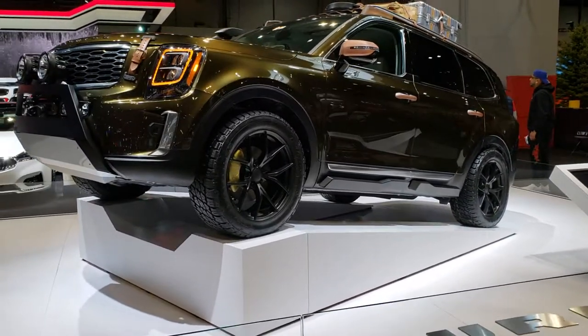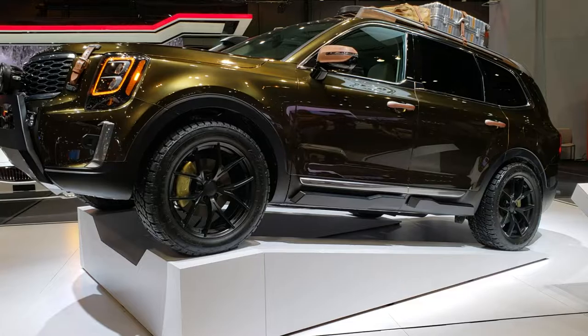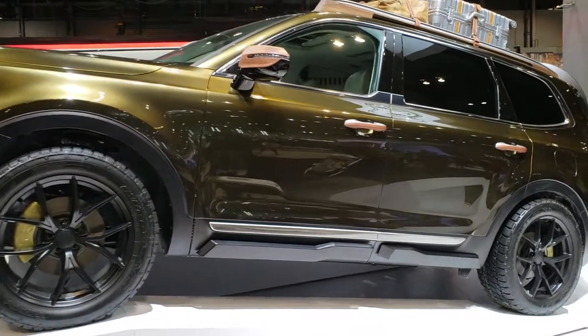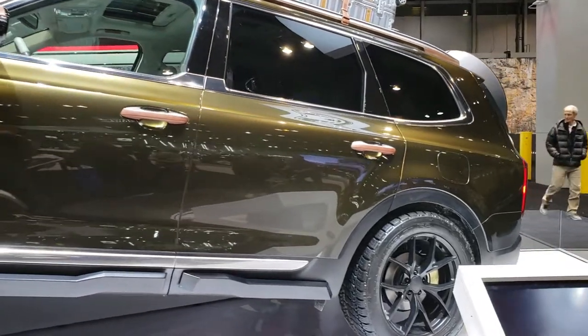Hey, this is Brett with Summit Automotive in Fond du Lac and Beaver Dam, Wisconsin. We are at the 2019 Chicago Auto Show, and we're just checking out a bunch of different things at the Auto Show.